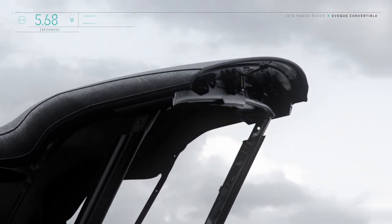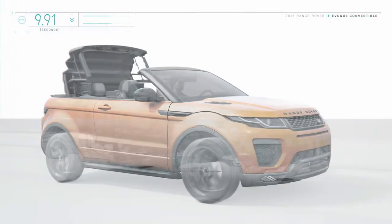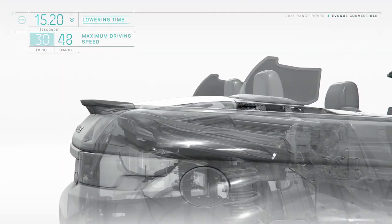With its advanced Z-fold mechanism, the fabric roof lowers in just 18 seconds and raises in 21 seconds at driving speeds of up to 30 miles per hour.